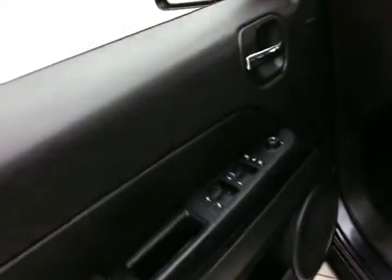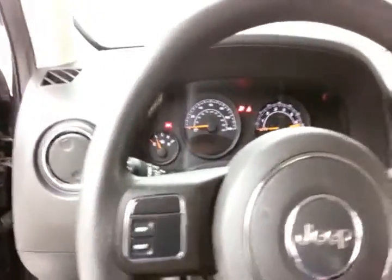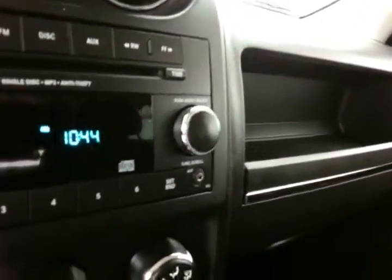This Sport has keyless entry, power windows, locks, and mirrors, large easy-to-read gauges, and cruise control.